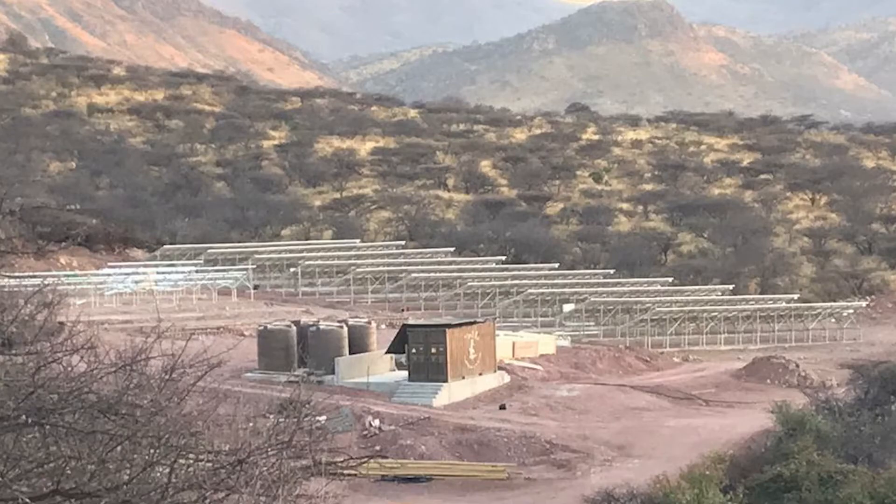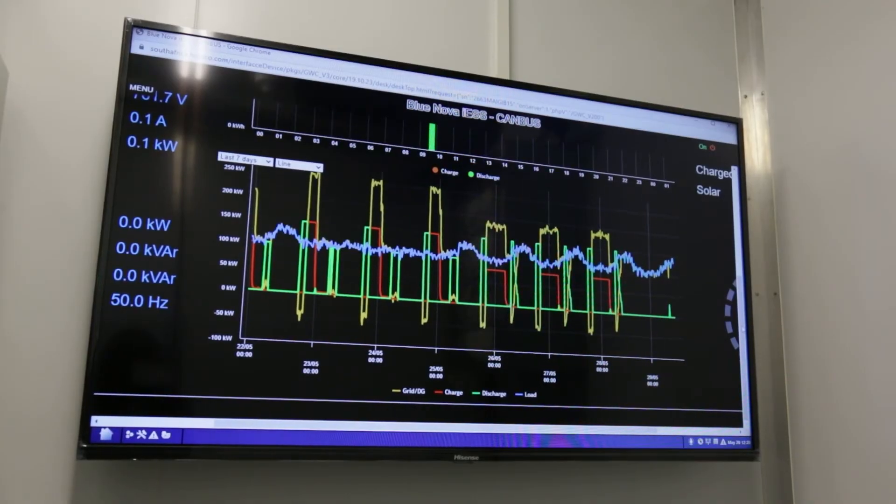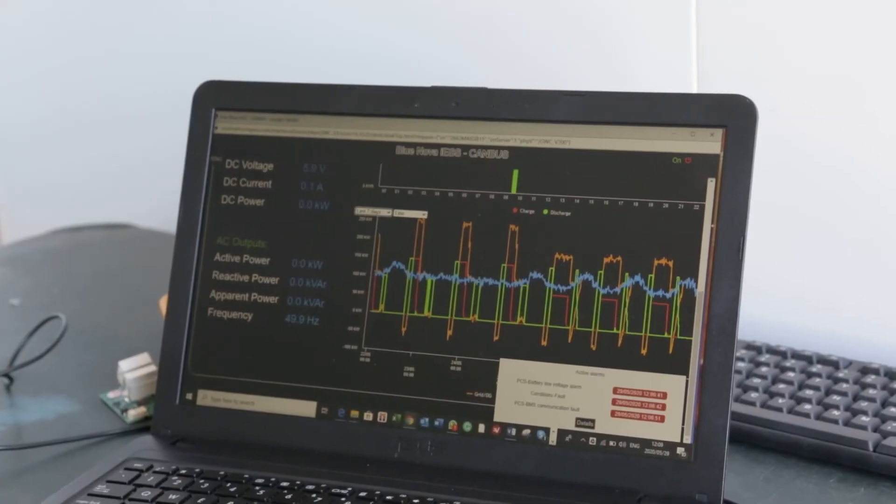With this project, you basically have a fixed electricity cost for the next 10 to 15 years. The commissioning of the ICE wasn't that long — you're talking about a day. And the unique thing is that it's remotely monitored, so basically anybody can remotely monitor it.